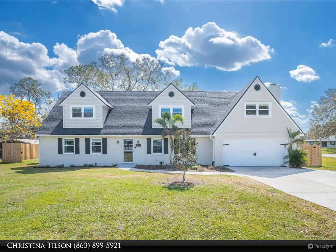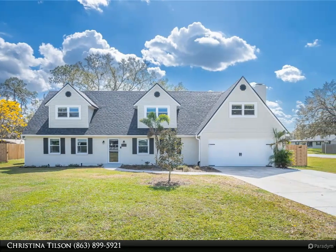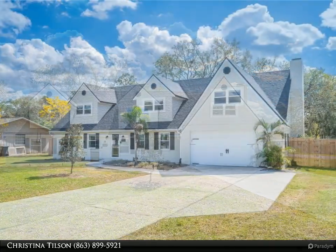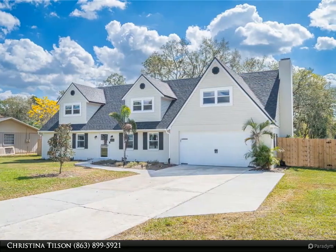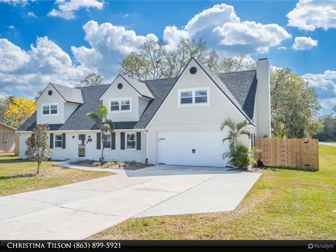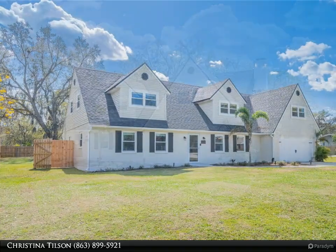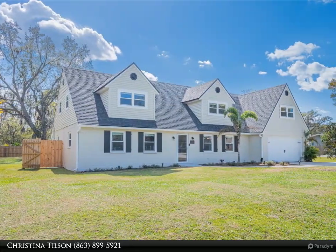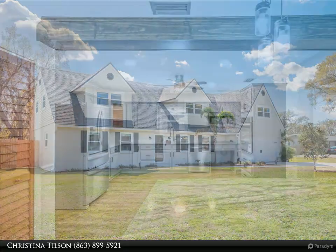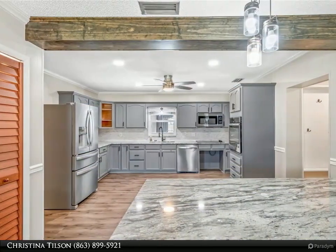This Dalton Wade Real Estate Group property video is presented by Christina Tilson. Beautifully maintained and move-in ready, this four-bedroom two-bathroom home is located in a south Lakeland neighborhood with no HOA. With over 2,500 square feet of living space, the home features luxury vinyl flooring throughout the downstairs, new windows, new roof, new heated saltwater pool.